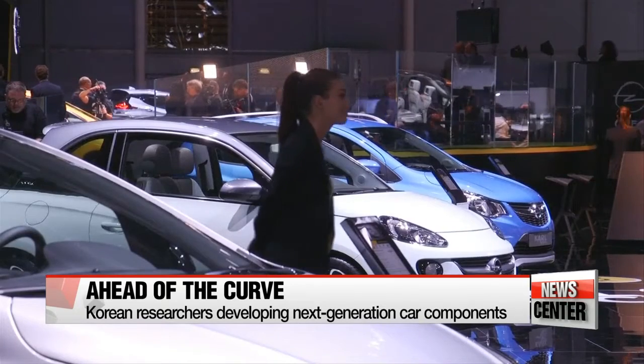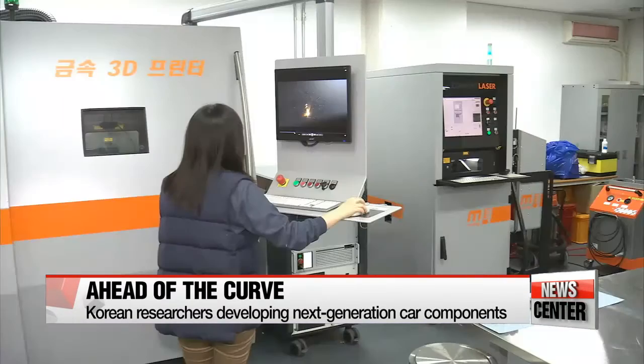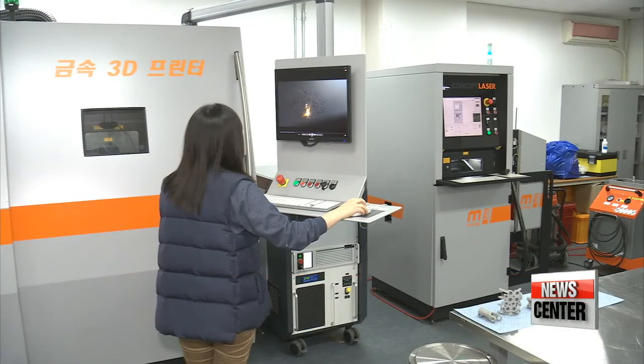But a car's true performance and its energy efficiency are determined by what's under the hood. Local researchers are trying to cut costs and develop the next generation of automobiles, making them lighter, faster, stronger and more eco-friendly.